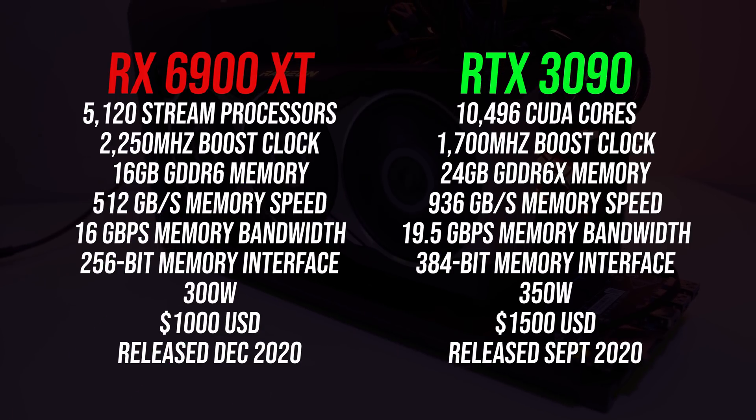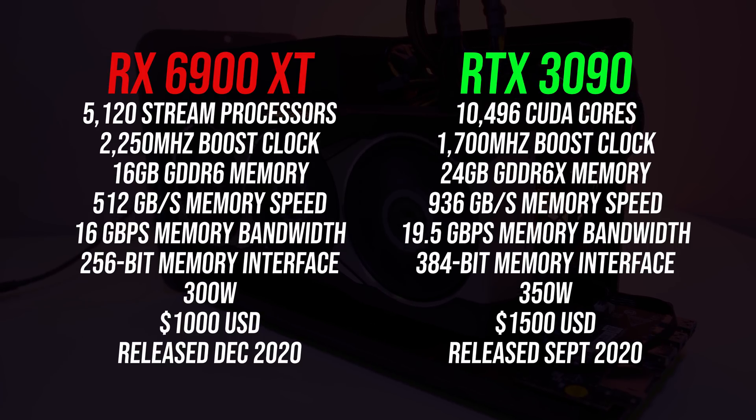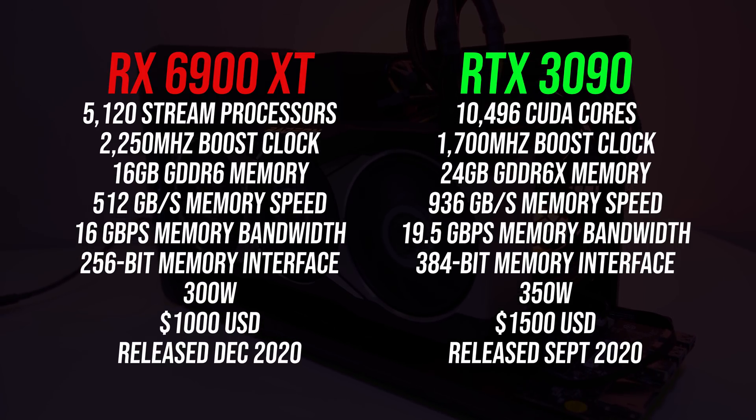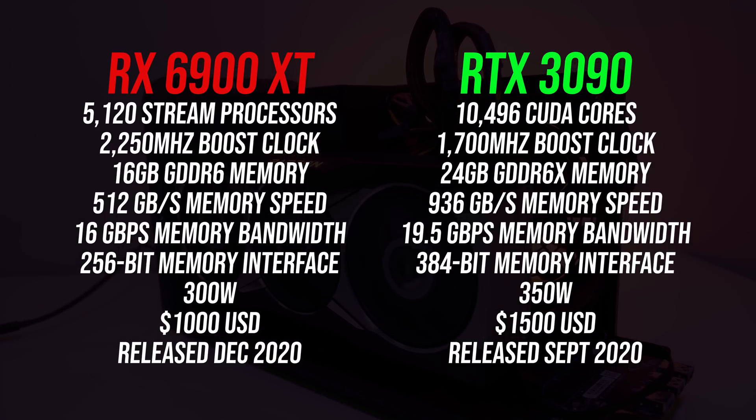These are the differences in specs between the two GPUs. The key things to note are that Nvidia's RTX 3090 has 8GB more VRAM, but it also costs $500 or 50% more money, so quite a gap.